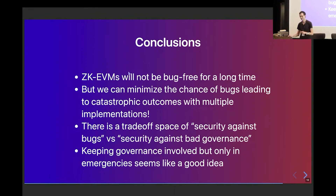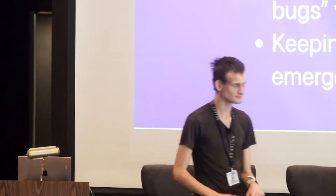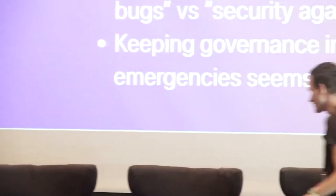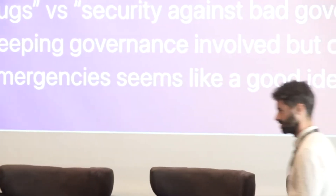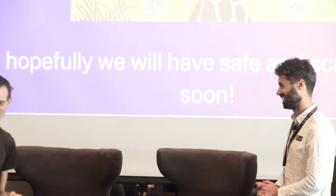Thank you. And yes — there's a happy giraffe on the last slide.